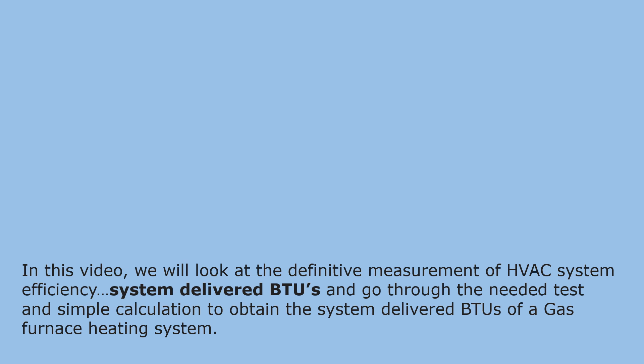In this video, we will look at the definitive measurement of HVAC system efficiency — system-delivered BTUs — and go through the needed test and simple calculation to obtain the system-delivered BTUs of a gas furnace heating system.